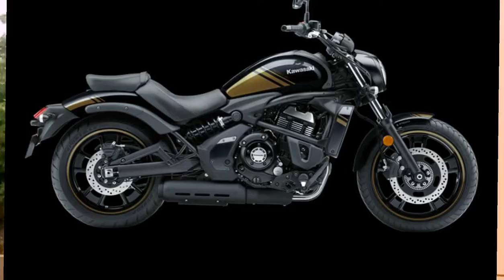Most cruiser lovers will love it, I hope. The design is taken from the Kawasaki Vulcan S, which is also a cruiser. The Kawasaki Vulcan S is a parallel twin 650cc with 60bhp, offering very good power and riding comfort.